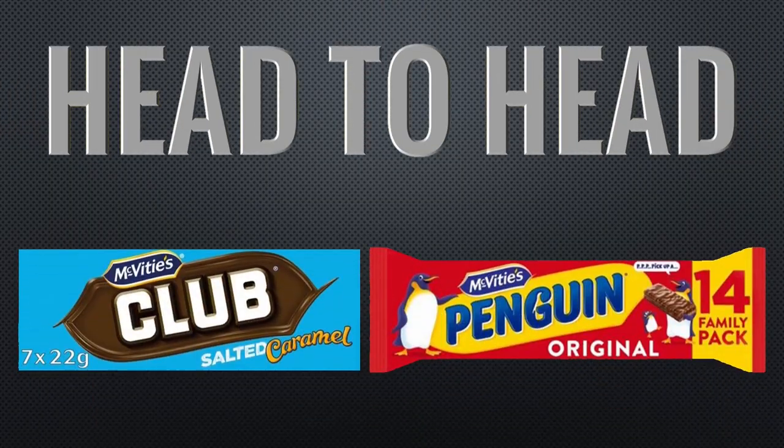I mean wagon wheels — I remember wagon wheels used to be massive, like that huge, and now they're like that. I'd love to know what size and weight they used to be. Okay guys, that's another head-to-head video — hope you enjoyed it, thanks for watching. I think I'm going to have a go on this. Oh lovely, with a cup of coffee — oh lovely!